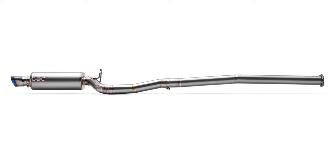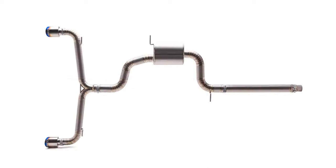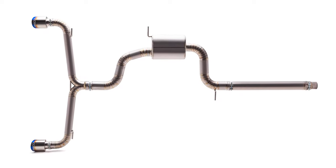The titanium versions of the Cobb Tuning Catback exhausts have been super popular, and for good reason. They're simply outstanding exhaust systems.